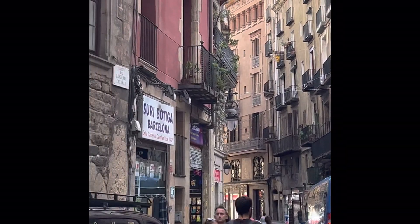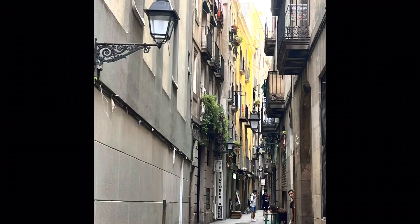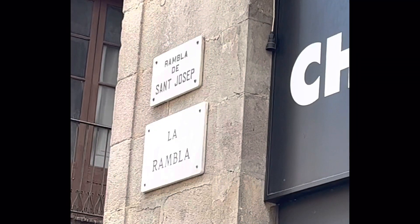Welcome back to our channel! Today we'll start this video in beautiful Barcelona, in my favorite neighborhood, La Rambla, where you'll see anything and everything.